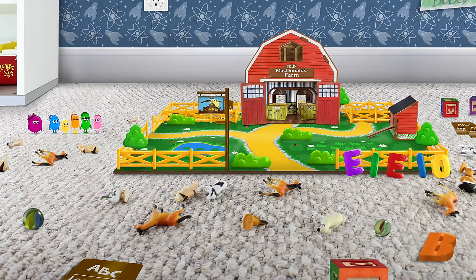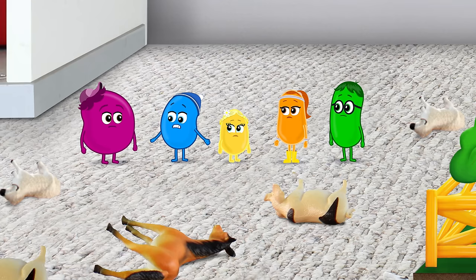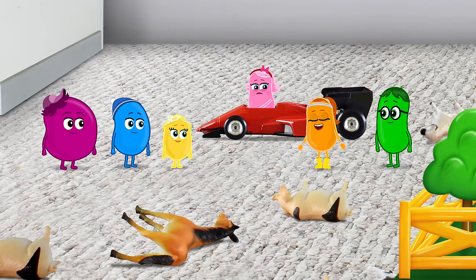Whoa, what happened to Old MacDonald's farm? The animals are everywhere. Don't look at me, this isn't my mess. Bobby's gonna be in big trouble when his mom sees this. Come on, guys. Wait, I have a better idea — let's clean up the farm.